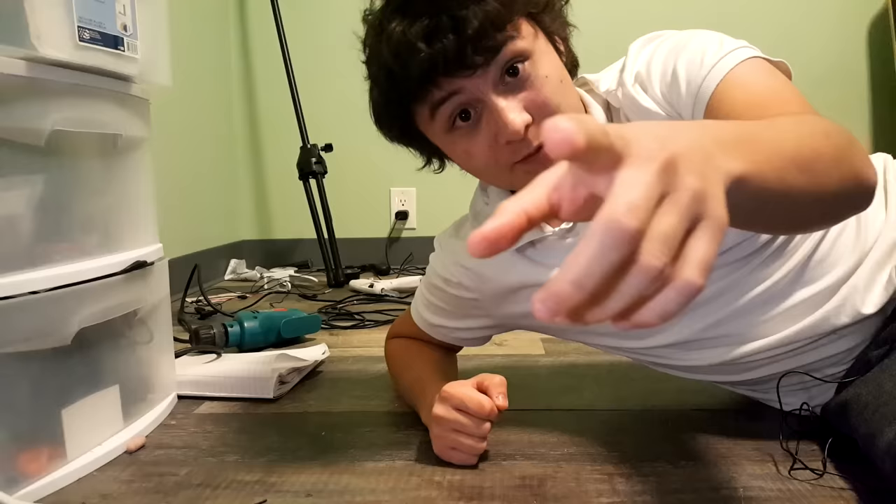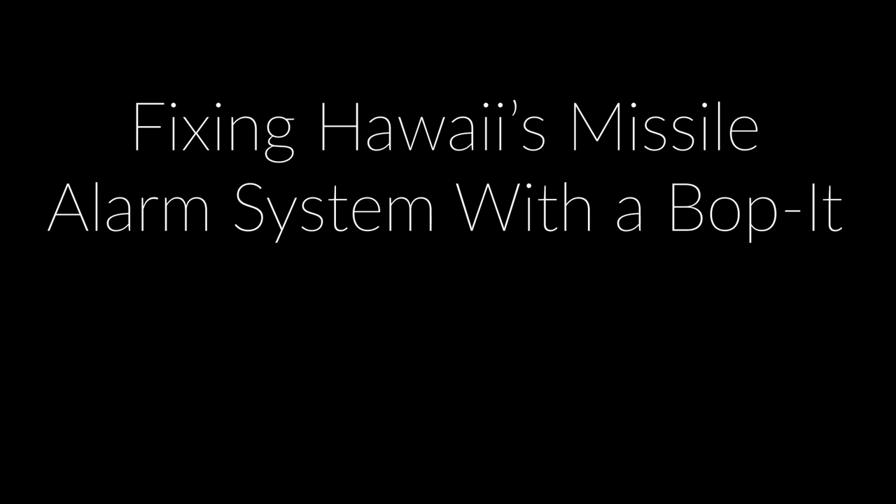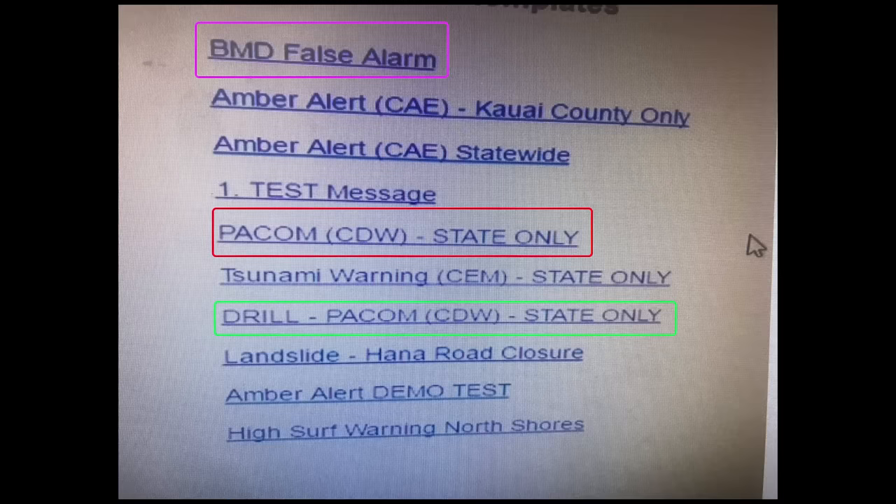Remember that false missile alert thing that happened in Hawaii? There was a tiny, itsy-bitsy statewide nuclear missile alert. To recap: on January 13th, for 38 sweet minutes, everyone in Hawaii thought they were going to die. And I know why — they put a 12-year-old in charge of designing the user interface. What the hell triggers nuclear missile warnings?